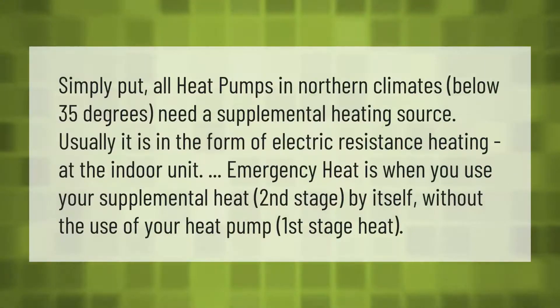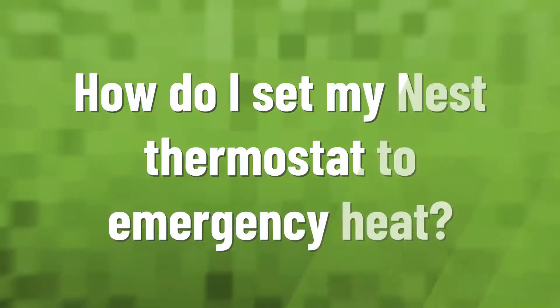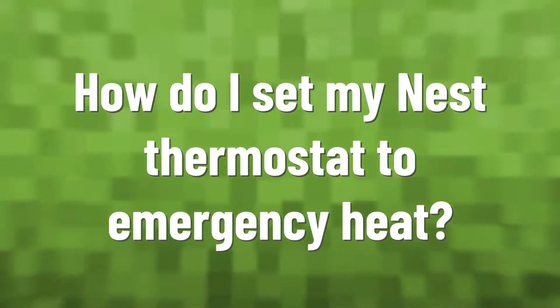Simply put, all heat pumps in northern climates below 35 degrees need a supplemental heating source. Usually it is in the form of electric resistance heating at the indoor unit. Emergency heat is when you use your supplemental heat — the second stage — by itself, without the use of your heat pump's first stage heat.